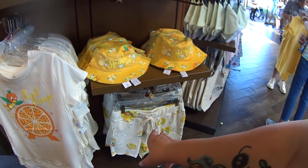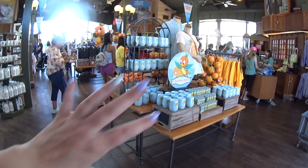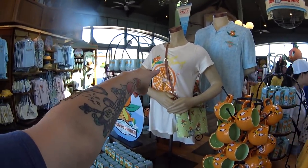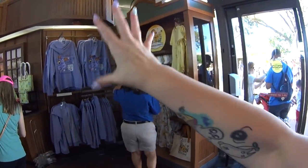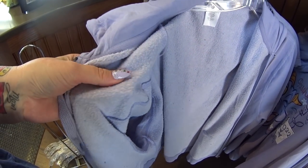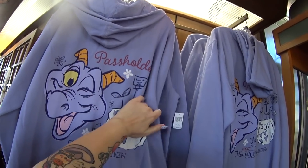These usually go up to 2X on regular clothes. So we looked at both sections. There's that shirt we just looked at on a mannequin — it's a little longer in the back, I really like that. Now we're over here at the passholder section. First of all, that's super fuzzy, but it's weird because it hasn't been washed or dried and it's already starting to pill. I don't think I would like that. This is annual passholder, so you have to be a passholder to buy it.